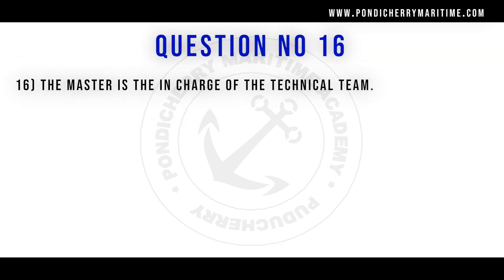16th question. The master is the in charge of the technical team. Option A true, option B false. Correct answer is option B false.